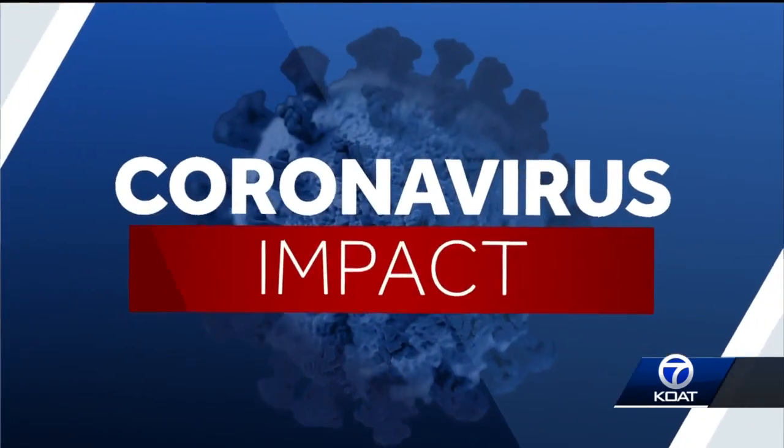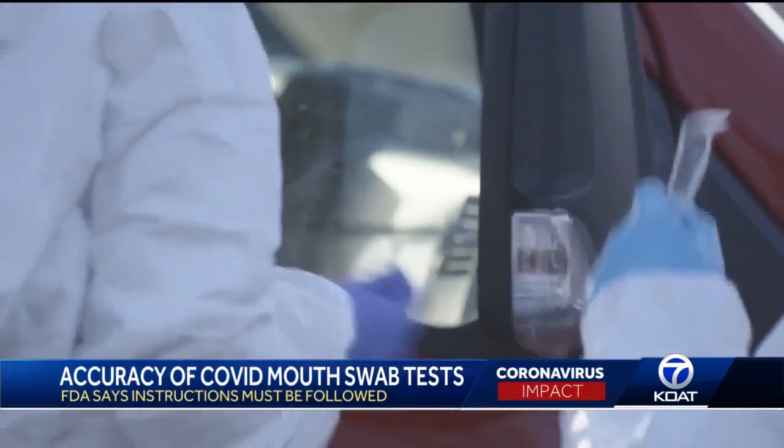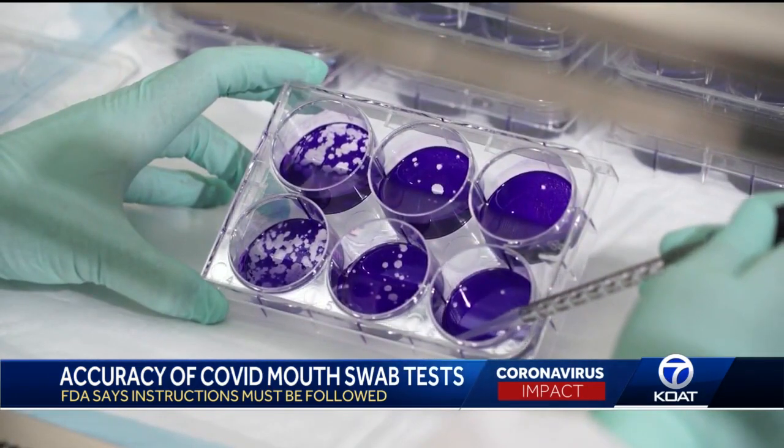The FDA's warning doesn't say that there's a flaw in the mouth swab test used by Curative, including the at-home version. It just says that the accuracy of that test depends almost entirely on the instructions being followed. There wasn't anything in the FDA's caution that suggested the test did not perform to its expected or stated standards within its emergency use authorization.